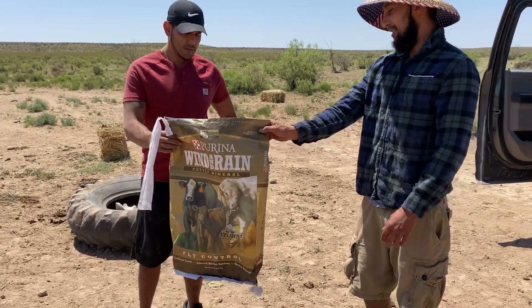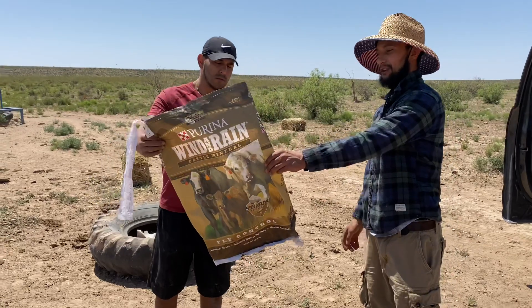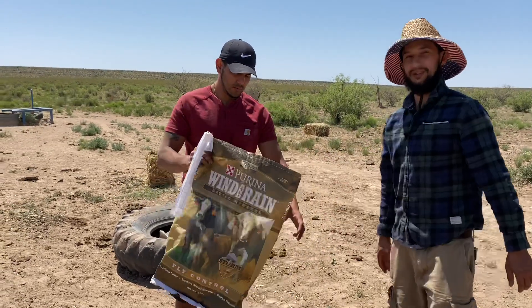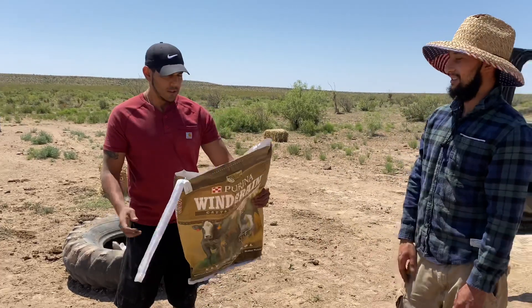Frank's going to talk a little bit about what the minerals do — we're not going to get into the minerals so much, but we're going to talk about what those minerals do to help the cattle.